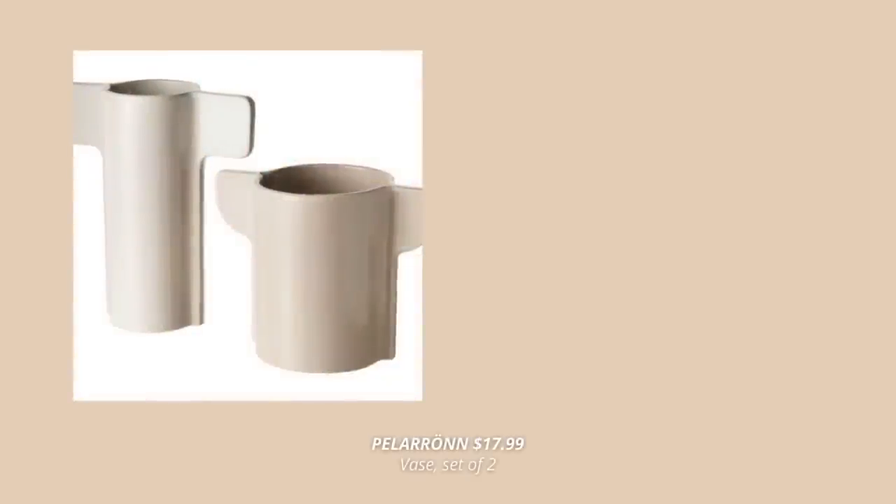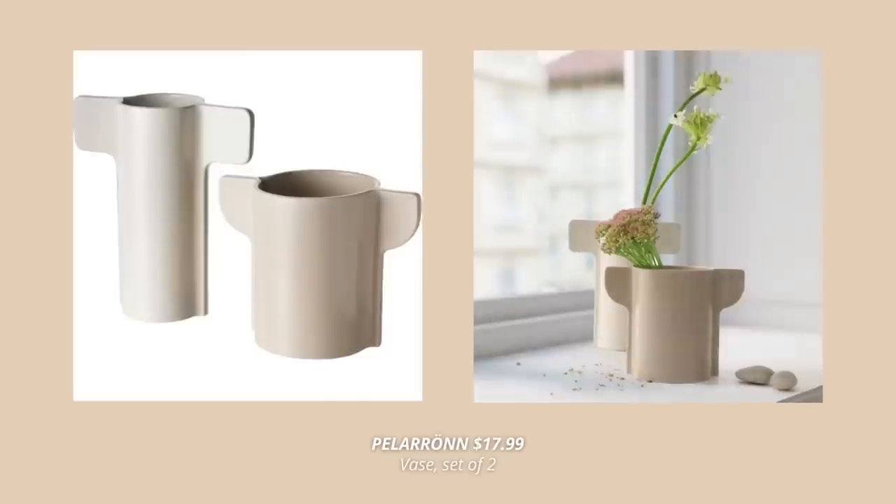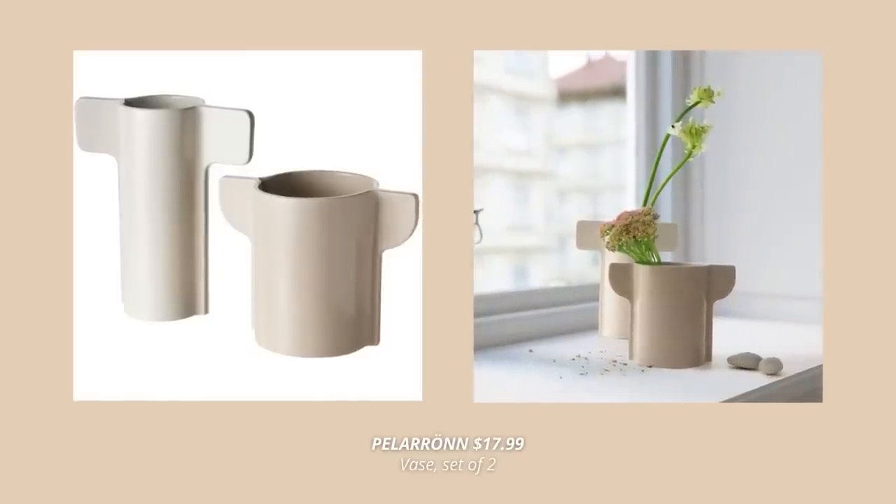This set of two vase bases is another new product at IKEA. These look super cute and are so trendy at the same time — they come at $17.99 for the set of two.